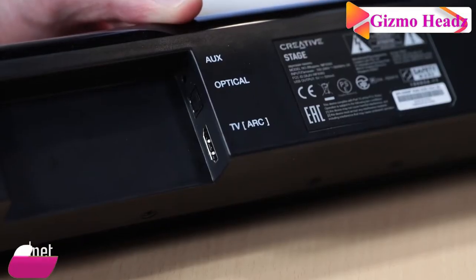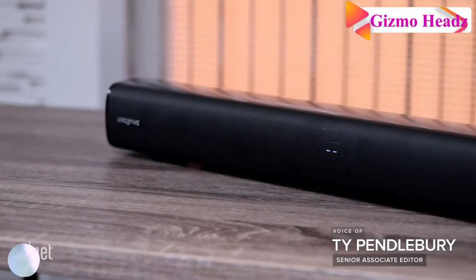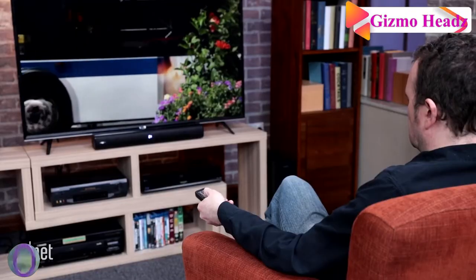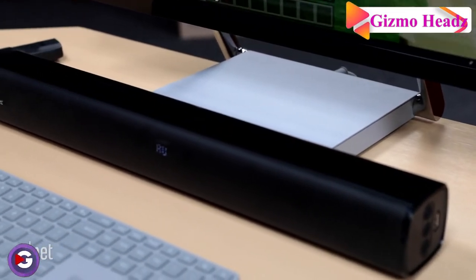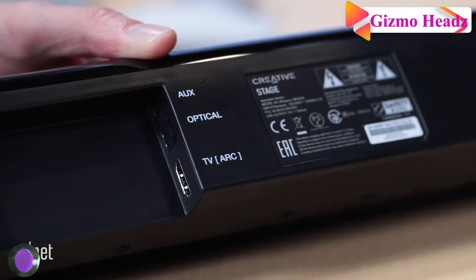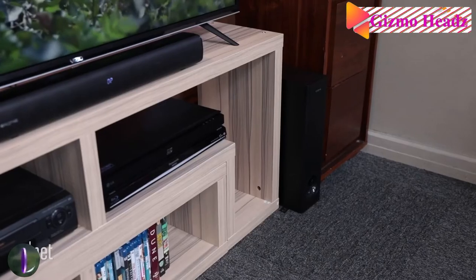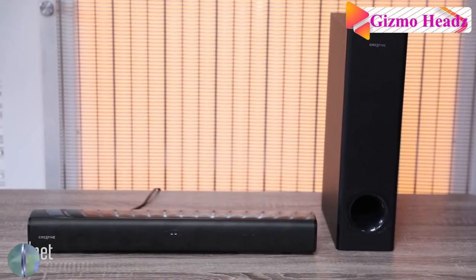The seventh best computer speaker is the Creative Stage 2.1. Though most soundbars are designed for TVs instead of computers, they are great for maintaining a minimalist setup and keeping your desktop as clutter-free as possible. The Creative Stage measures 22 inches across — the perfect size to tuck under the average monitor while still being big enough to provide some stereo separation when sitting in front of it. The included subwoofer is also smaller than many, but will still provide plenty of added low end. Most computer speakers don't have an HDMI ARC port, but the Stage does.